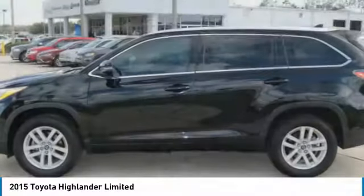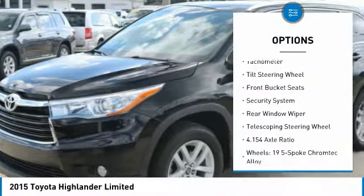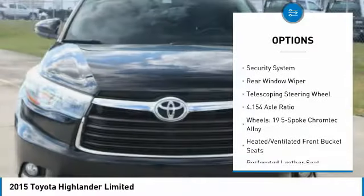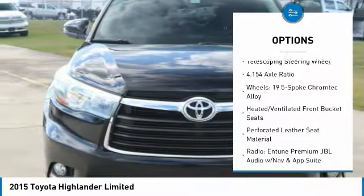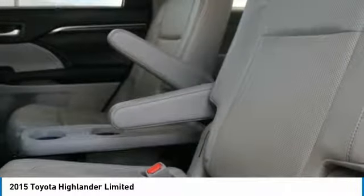Here are some of this vehicle's great options: power passenger seat, traction control, navigation system, power liftgate, air conditioning, dual airbags, power steering, four-wheel disc brakes, universal garage door opener, and security system.